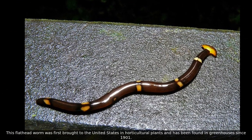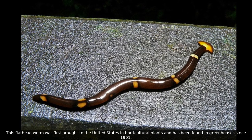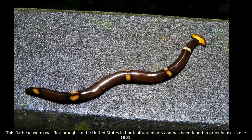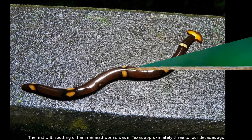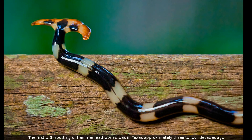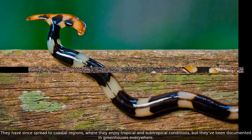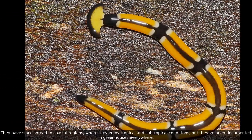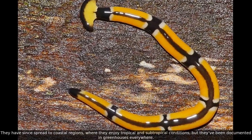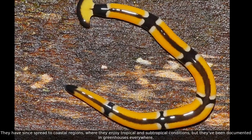This flathead worm was first brought to the United States in horticultural plants and has been found in greenhouses since 1901. They have since spread to coastal regions, where they enjoy tropical and subtropical conditions, but they've been documented in greenhouses everywhere.